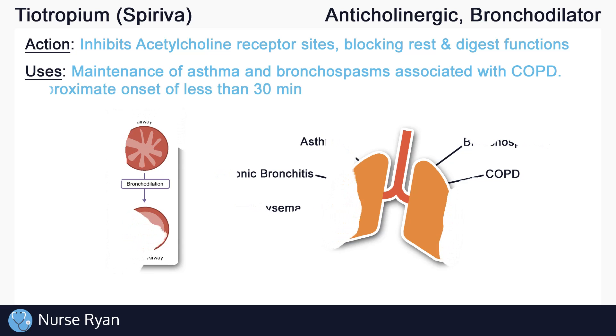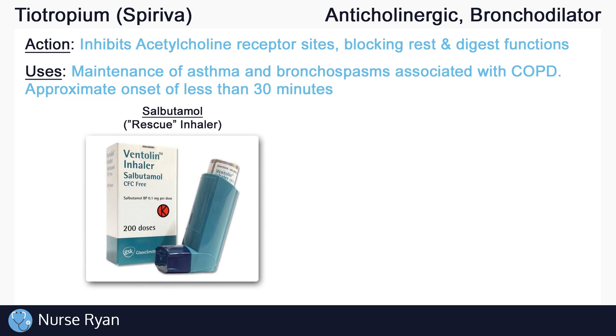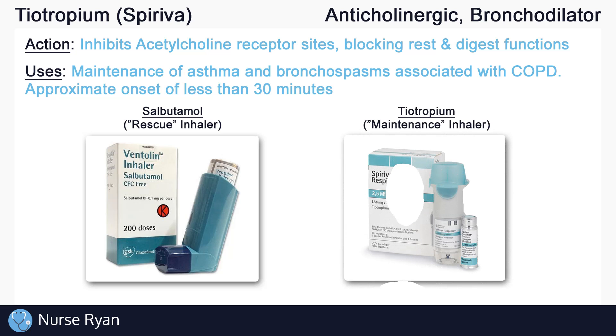Tiotropium has an approximate onset of less than 30 minutes, while salbutamol, or Ventolin, typically has an onset of less than 5 minutes. This is why salbutamol is considered the go-to rescue inhaler for asthma attacks, while tiotropium is considered a maintenance or controller inhaler. It's also good to know that tiotropium is often given once per day due to its relatively long duration of 24 hours.